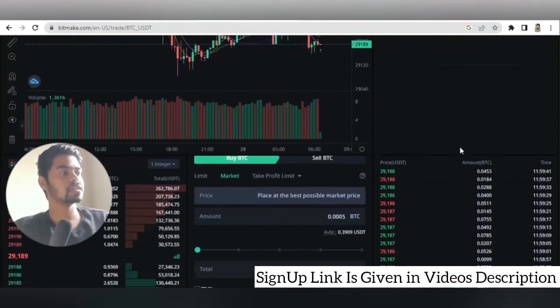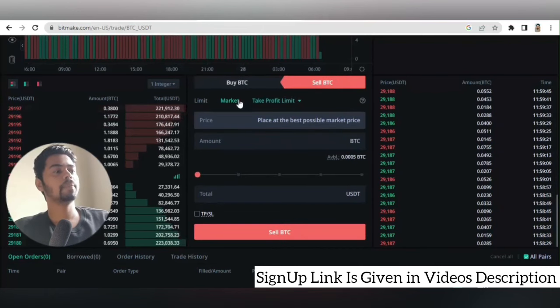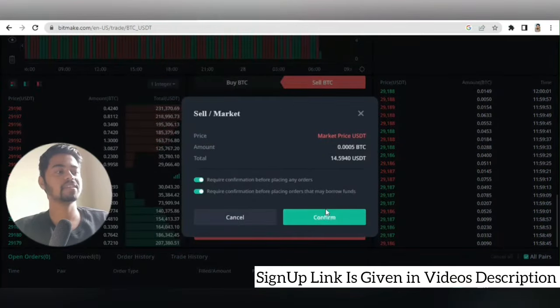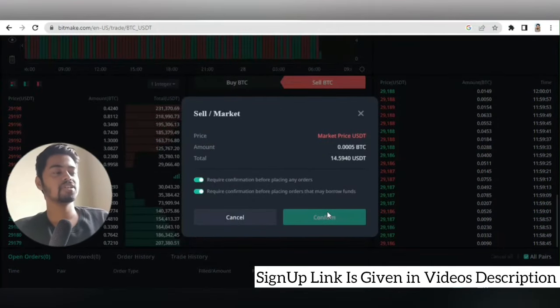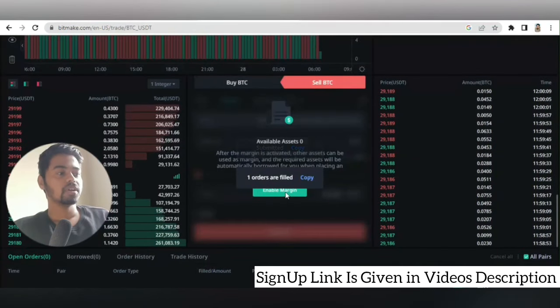This is how spot trading works. To sell, simply go to the sell BTC option to sell your entire BTC available in the BTC wallet. Right now I have 14.59 USDT worth after deduction of fees. I will be selling my BTC here. This was just a demonstration of how to place buy and sell orders in spot trading.